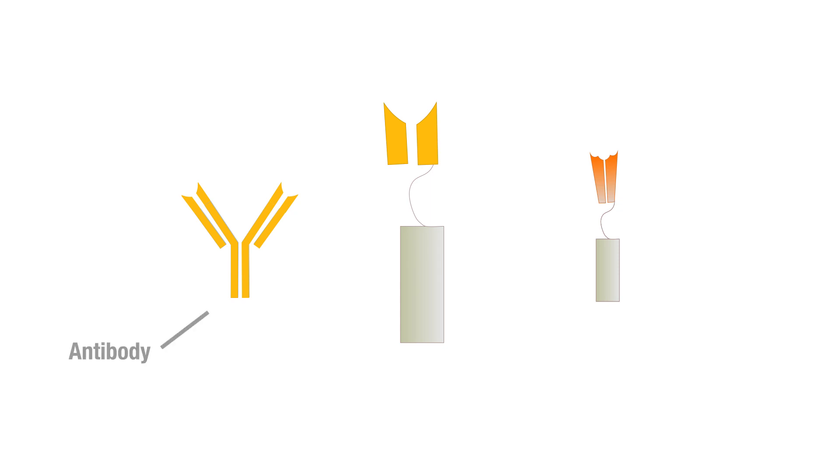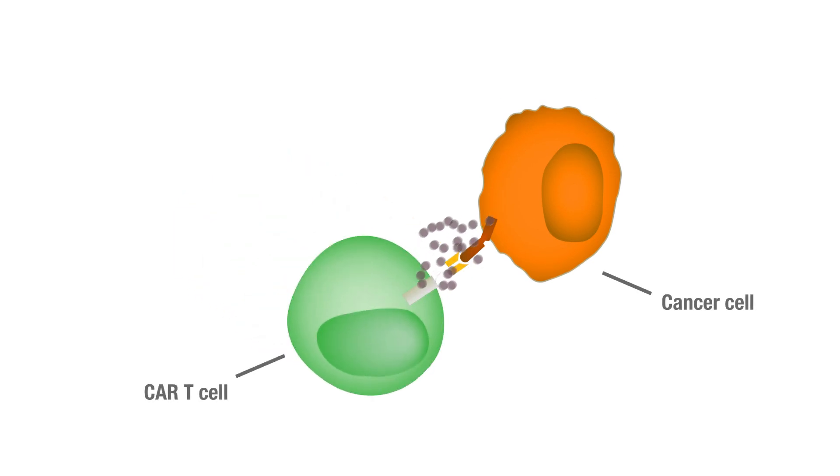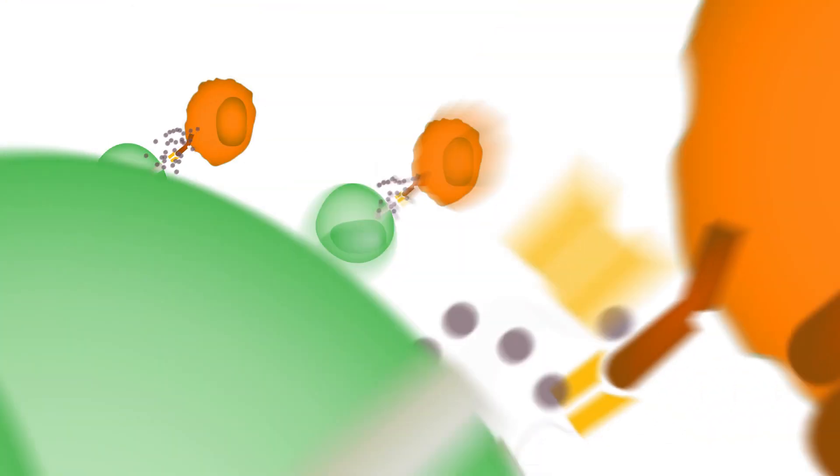In this case, an immune molecule called an antibody is joined to a T cell receptor. CARs turn your ordinary T cells into an elite fighting force that can seek out and destroy cancer.